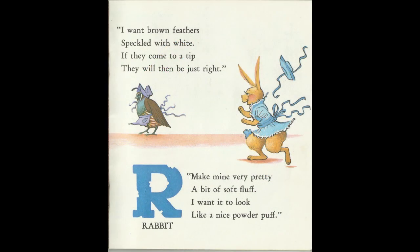I want brown feathers, speckled with white. If they come to a tip, they will then be just right. Q is for Quail.